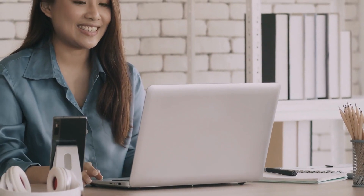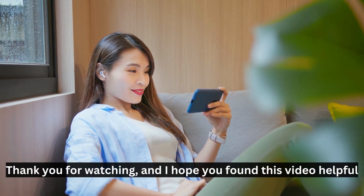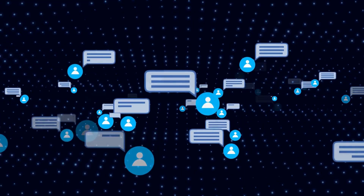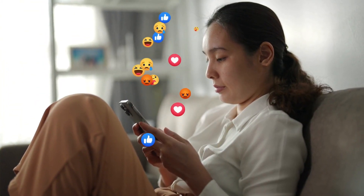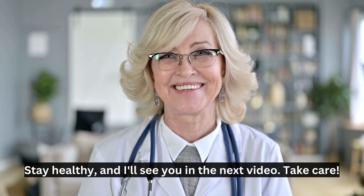Before we wrap up, don't forget to subscribe to Pharmacist Online for more informative videos like this. We cover a wide range of health topics to empower you with knowledge and help you live a healthier life. Thank you for watching and I hope you found this video helpful. If you have any questions or suggestions for future topics, please leave them in the comments below. Remember to hit that subscribe button and follow us on our social media channels for even more valuable content. Stay healthy and I'll see you in the next video. Take care.